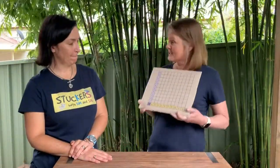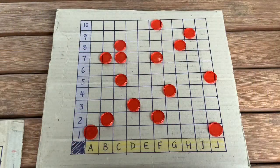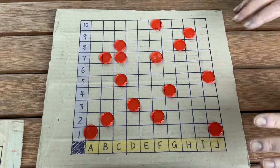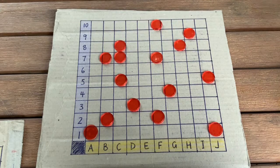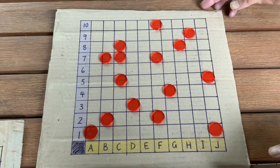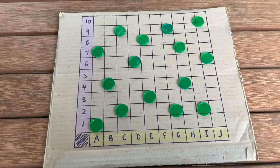We've got three challenges today for our coordinate conundrum. For level one, I have put 15 counters onto my game board. I have to make sure that Sal can't see my counters, so she's hiding at the moment. I've got my 15 counters on here ready to go. Now I'm going to hide my eyes so that you can see what Sal has set up on her board.